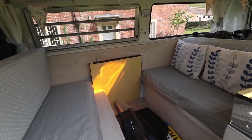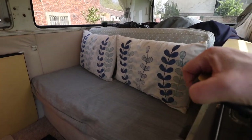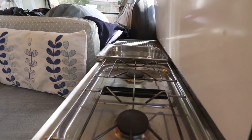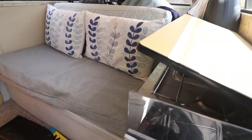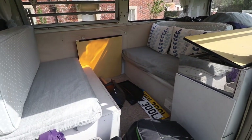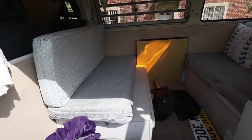Here in the rear, very basic interior. That does fold out as a bed. We've got a stove and a sink, but we're going to replace all of this — the whole interior is going to come out. We're going to redo the whole inside: a new rock and roll bed in the back, maybe a single seat in the front here.